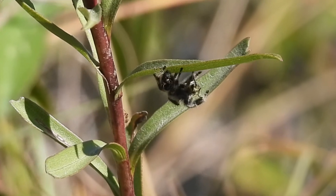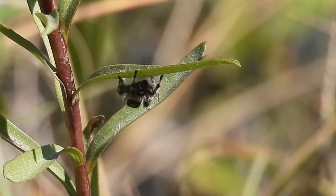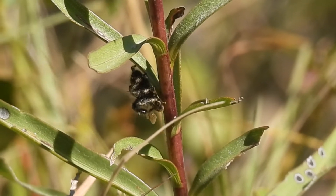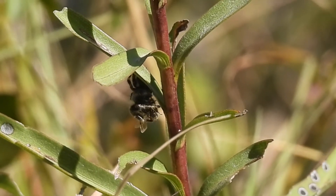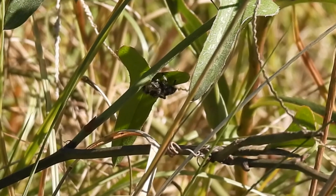They pounce quickly enough to capture even quick-moving flies. This one has a hoverfly he's keeping to himself. He injects venom to paralyze and liquefy the prey, and if you look closely, you can even see his jaws working. He finds a hiding spot in a tangle of leaves where he can eat in peace.